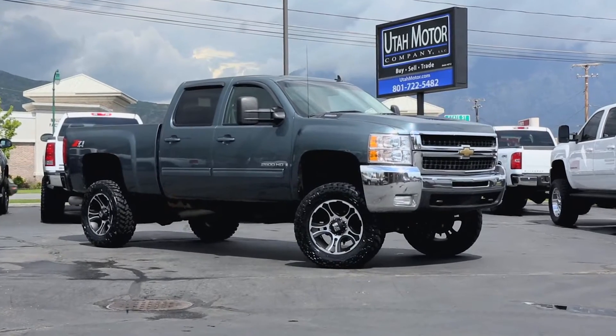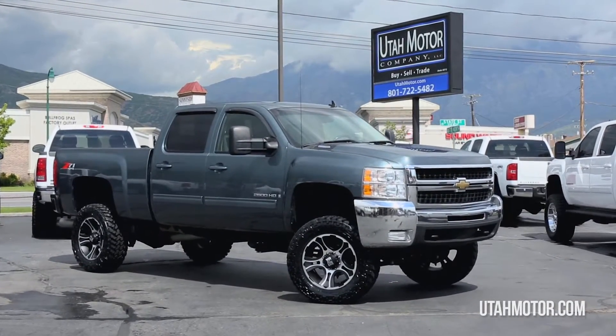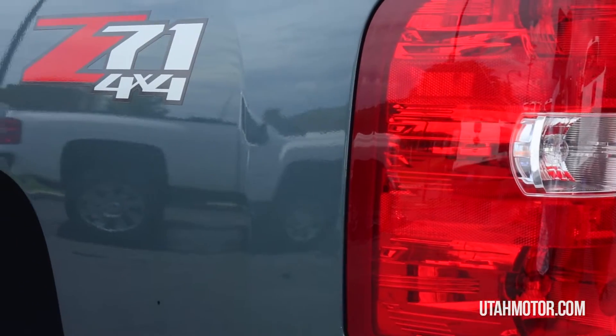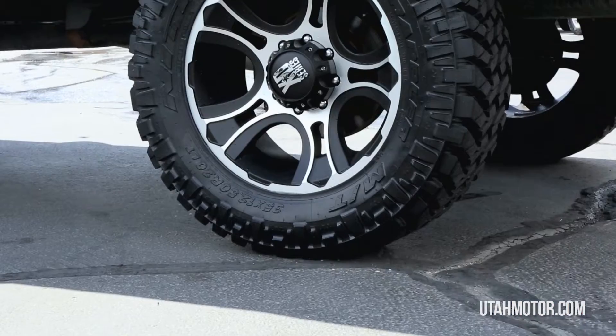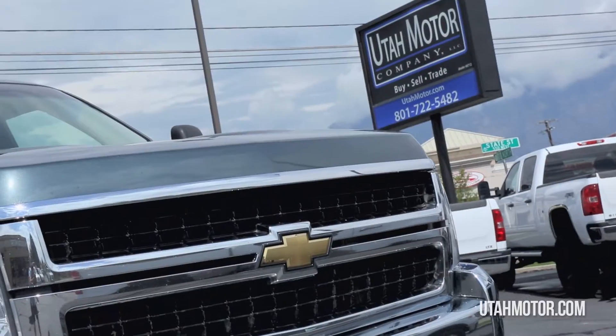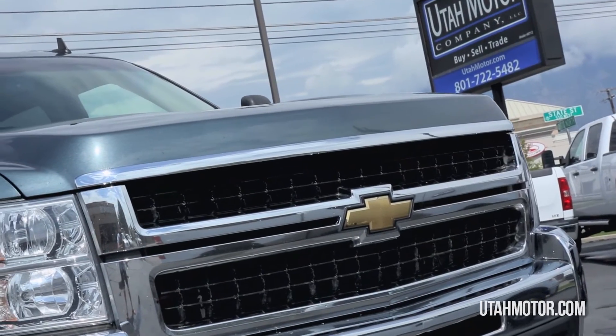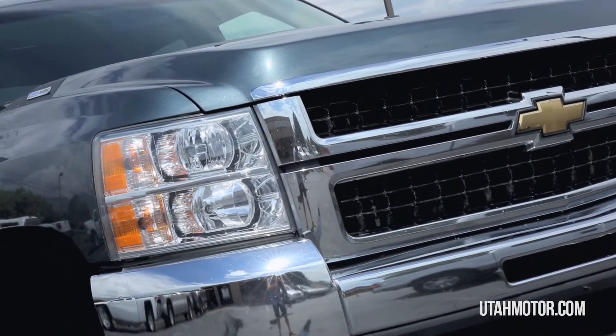Hey guys, check out the sweet looking 2009 Chevy Silverado 2500 HD. The dark blue body goes great with the new 6 inch suspension lift and sits high on 35 inch tires and 20 inch XD wheels. Under the hood you will find a Duramax 6.6 liter turbo diesel engine paired with an Allison 6 speed transmission.